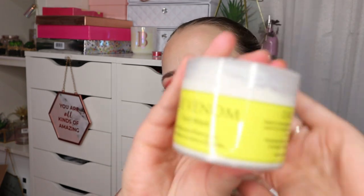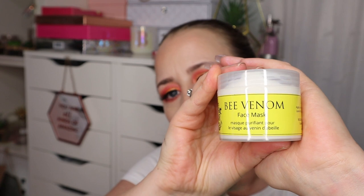Next we have a Cougar product — this is a V Venom face mask. It doesn't really say what it does. It just says to apply thoroughly to cleanse skin, avoid the eye area, leave for five minutes, rinse with warm water, use once or twice a week. It doesn't say whether this is for moisturising or cleansing or what it's for. So your guess is as good as mine on that one.